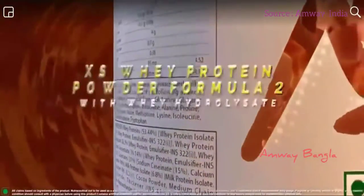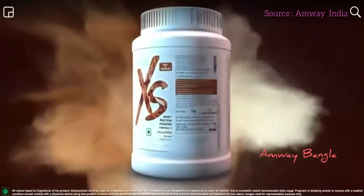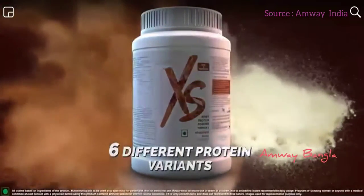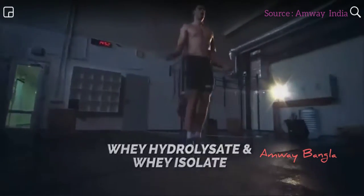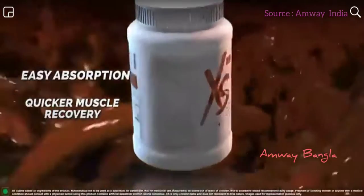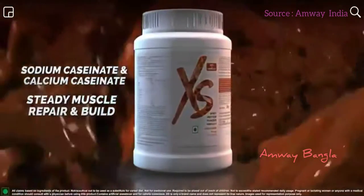Introducing Excess Whey Protein Powder Formula 2 with Whey Hydrolysate. Made from a unique combination of 6 different types of protein variants, the ultra-premium Whey Hydrolysate and Whey Isolate delivers a quick burst of protein after your exercise and is readily absorbed for quicker muscle recovery, while casein helps in gradual absorption and steady muscle repair and growth.